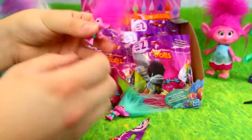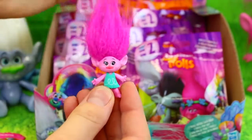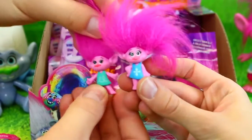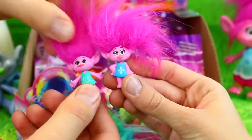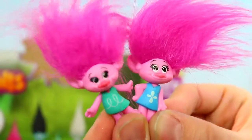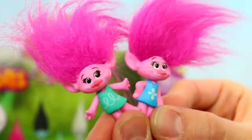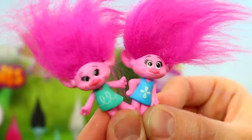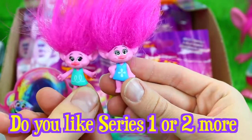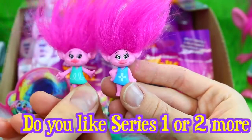Is that Poppy? Yeah. So this is the new Poppy for series two. Here's the old one. Oh, different dress. Different arms — her arms are out versus in. And her eyes are a little smaller on this one. They're kind of different. Vote in the comments — series one or series two Poppy, which do you like more? Series one looks more like Poppy, but series two is kind of cuter. That's hard to decide.